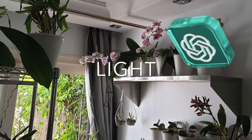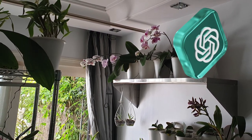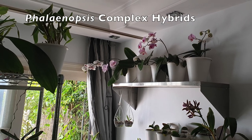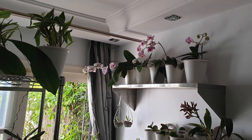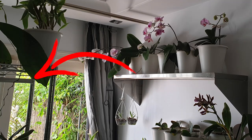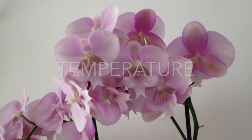Light: Place your Phalaenopsis orchid in a location with bright indirect light. Avoid direct sunlight, as it can burn the leaves. East or west facing windows are usually suitable. If growing indoors, supplemental artificial light can be provided using fluorescent or LED grow lights.